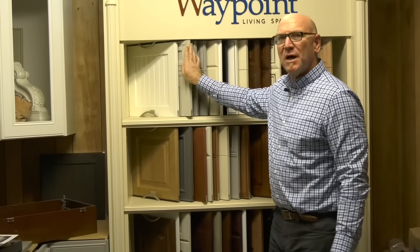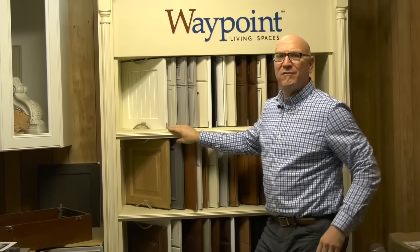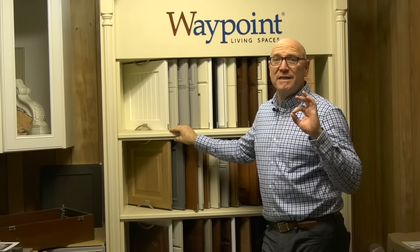Waypoint has a lifetime warranty and they're delivered in about five weeks. I tell you, Waypoint has been the best company I've ever dealt with in any industry as far as customer service goes, and they make a really great product.